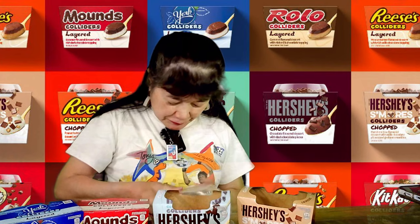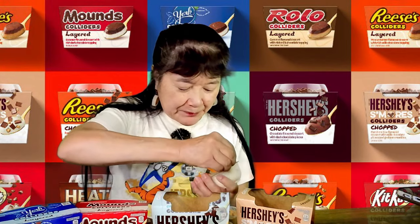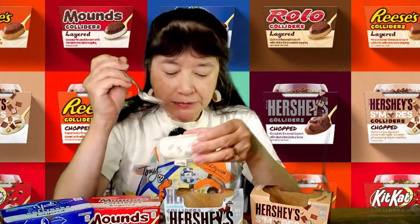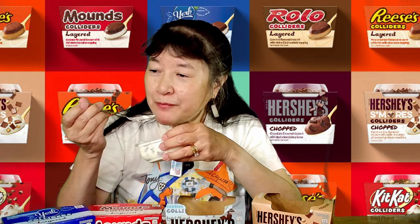This one is S'mores. It has chocolate pieces and graham cracker pieces. Of the chopped ones, this one probably tastes the most like what it's supposed to be, just because it's got the graham cracker pieces and the Hershey chocolate pieces. I guess this part is supposed to be the marshmallow — may just be vanilla.